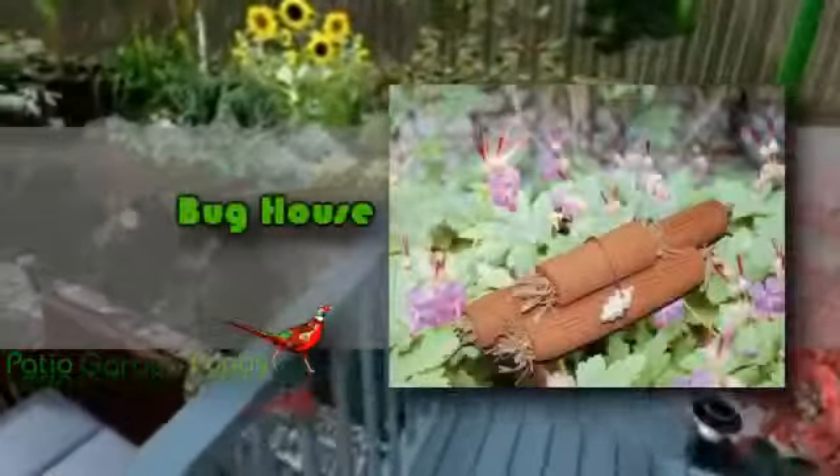Hello and welcome to another review. This is Katrina from Patio Garden Ponds. Are you looking for a special house for the insects and beetles that are beneficial for the garden that you have? If you answered yes, then the Bug House will be the perfect product for you.